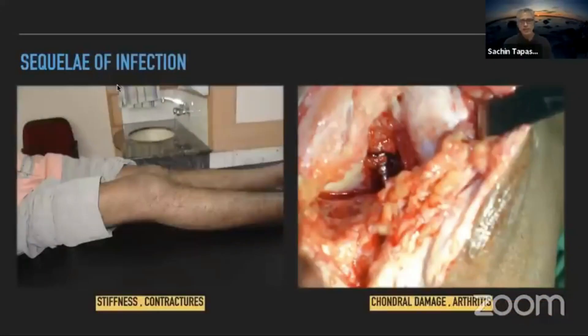The sequelae that we are really concerned about, especially after ACL surgery, are stiffness, contractures, muscle loss, muscle weakness, muscle atrophy, and of course chondral damage and arthritis.